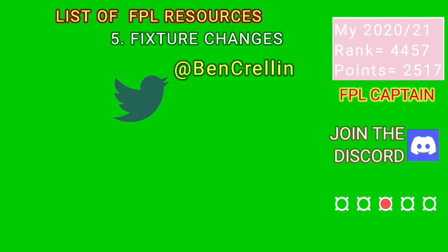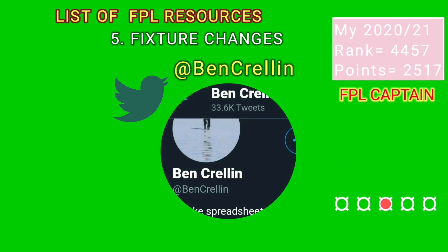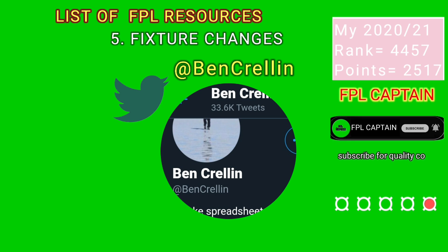While still on Twitter, you have to follow Ben Krellin. He is the king of predicting fixture changes and his spreadsheets will help you plan for the double and blank game weeks many weeks before they are officially announced by Fantasy Premier League.